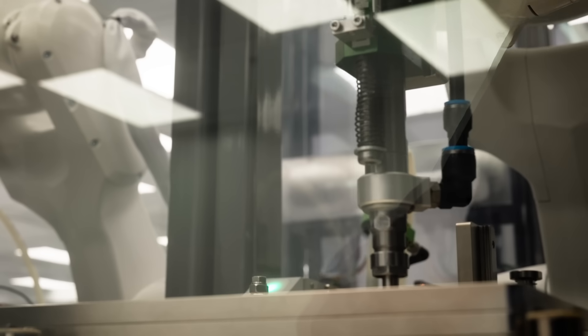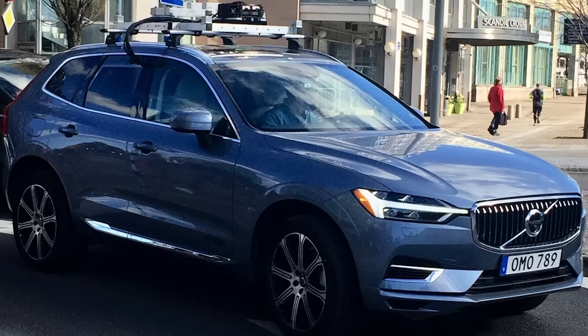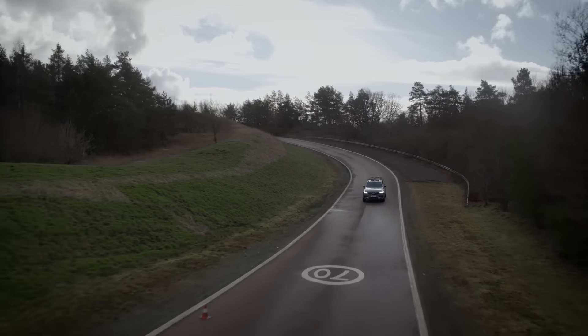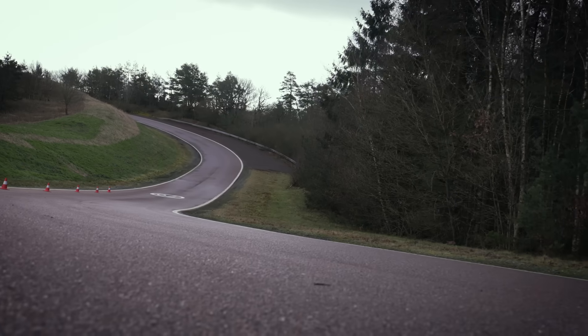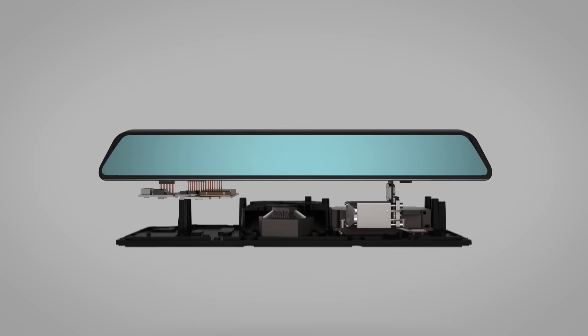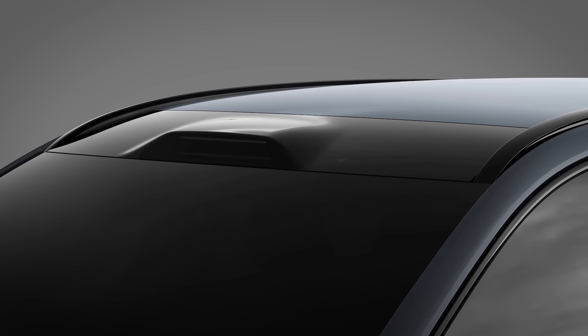Volvo and Luminar are pioneering new areas of safety, where we will allow the car to take a bigger responsibility and make a better and more safe journey for the car user. IRIS, our sensing system, will be integrated into the roofline of the vehicles seamlessly — a first for the industry.